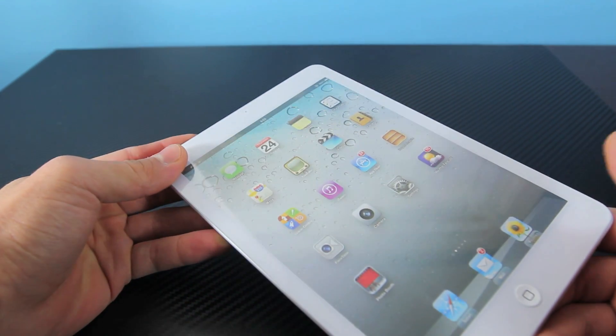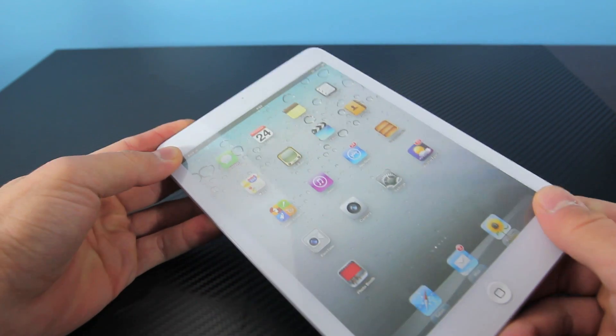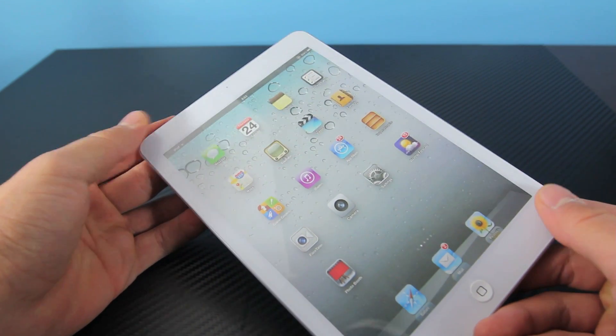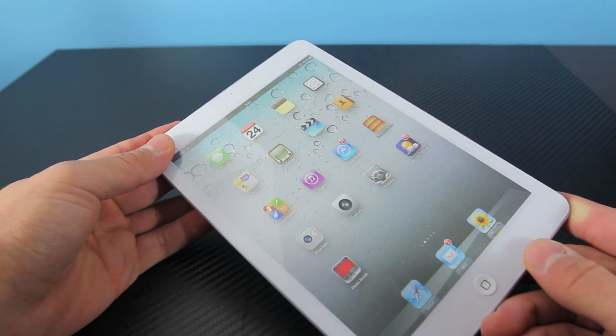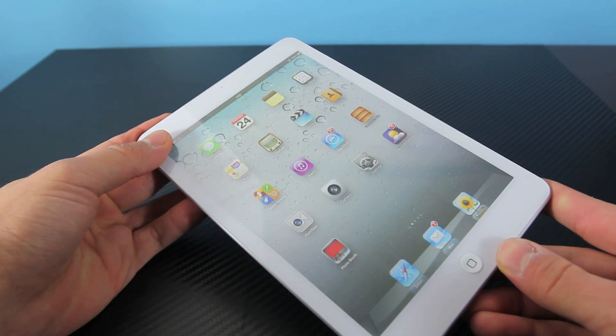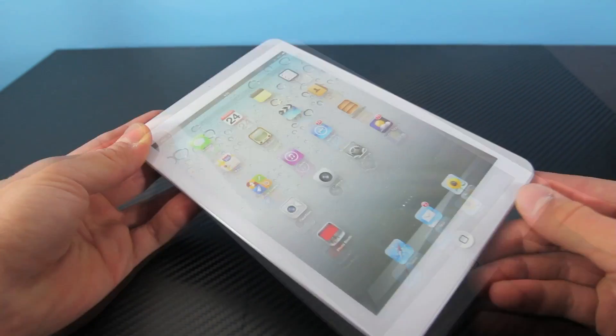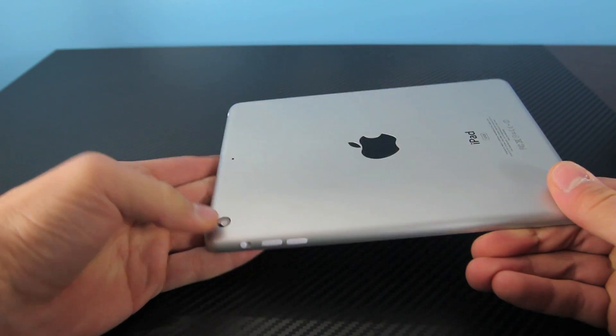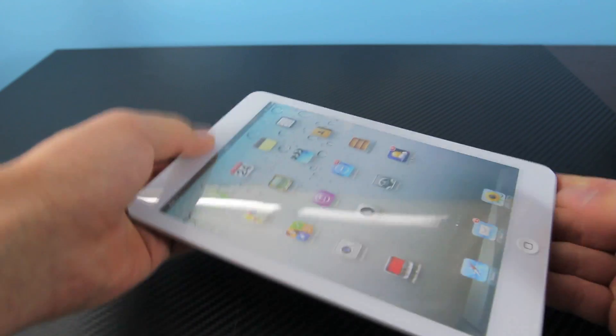The display will be 7.9 inches diagonally, so it's bigger than the competition — the Nexus 7 or the Kindle Fire. The display itself will not be a retina display; it'll be 1024x768, so basically the resolution of the iPad 2. There will be a front-facing camera and a rear camera on the back — 5 megapixels — and 720p in the front.